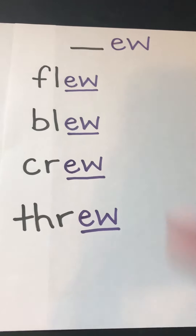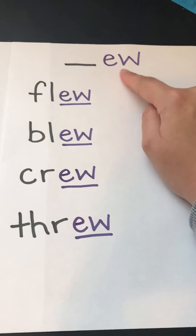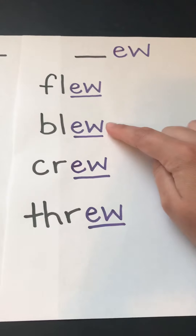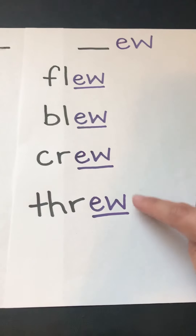And we have EW that likes to come at the end of words: flew, blew, crew, through.